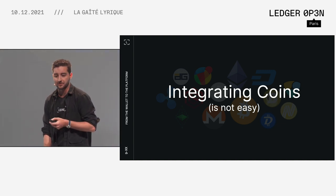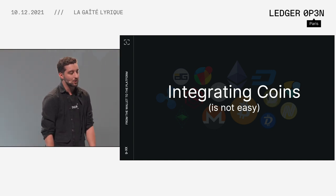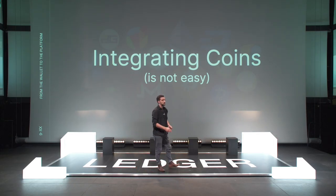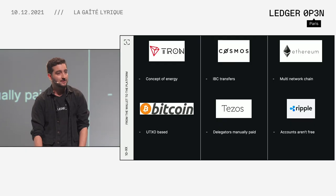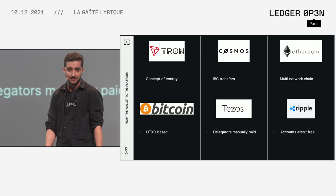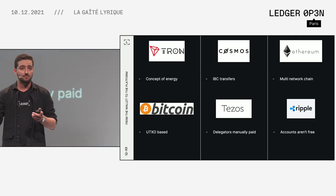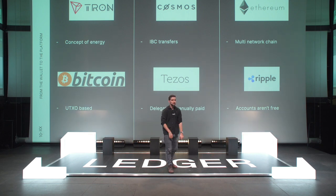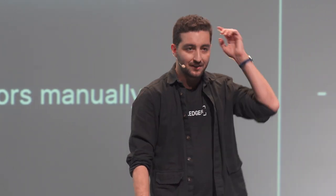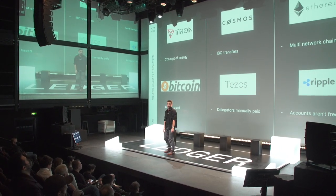The next topic is integrating new coins. Integrating new coins has been a core challenge for Ledger Live for a while, and it's not necessarily easy. Even though all cryptocurrencies are blockchain-based, they all have their subtle differences that are also their reason to exist. For instance: Tron has a concept of energy — you can send a few transactions for free every day before having to pay gas fees. Cosmos has IBC transfers that allow sending tokens between multiple Cosmos-based blockchains. Ethereum has smart contract tokens — it's not called the infinite machine for nothing. More recently there are multi-network chains, like BSC and Polygon, where the same address can be used for multiple cryptocurrencies. Bitcoin is UTXO-based, not account-based like the others.